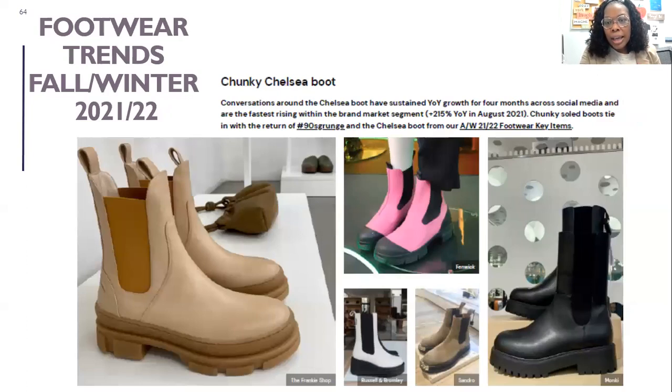Specifically, the Chelsea boot is basically a utility boot, but it's set apart because it has no closure — it's a boot you just slip right on. The style is essentially a utility boot and chunky sole boot, all cycling back into fashion from the nineties where it was very popular and associated with the grunge look. The whole baggy silhouette — a button-up plaid shirt worn open with a t-shirt underneath, layered with a ripped jean, paired with the chunky boot — that whole look is here and you will see it everywhere.